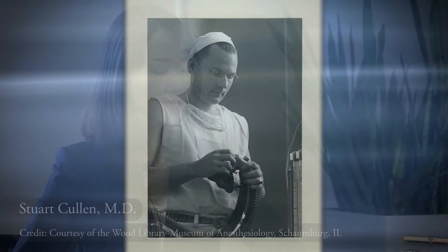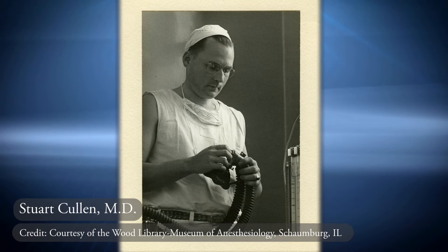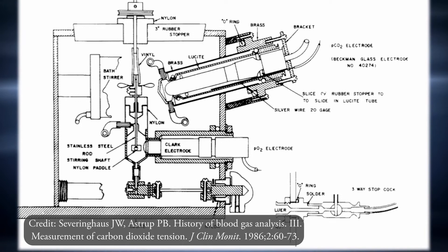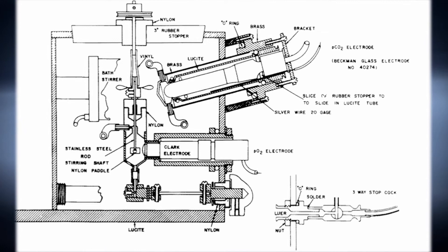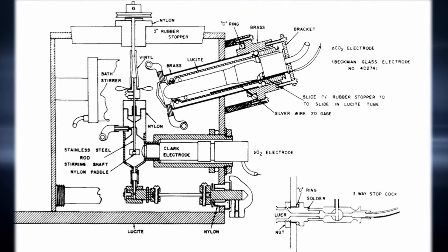Also in 1956, Severinghaus moved to Iowa City to complete his second and final year of anesthesia residency in Stuart Cullen's department. Due to the department's close relationship with the department of physiology, technicians there were able to make the blood gas apparatus that Severinghaus and Bradley had designed at NIH. It housed both the Stowe-Severinghaus pCO2 electrode and the Clark pO2 electrode in a thermostat water bath. The Clark oxygen electrode was placed in a holder with a stirring paddle within a cuvette to decrease oxygen consumption from a stationary blood sample, and a tiny tonometer was also added to the thermostat to optimize calibration.